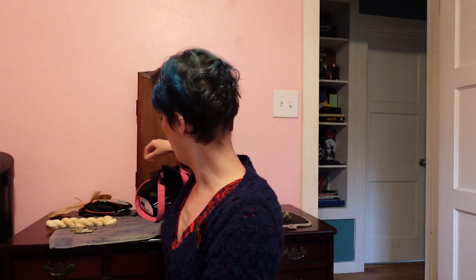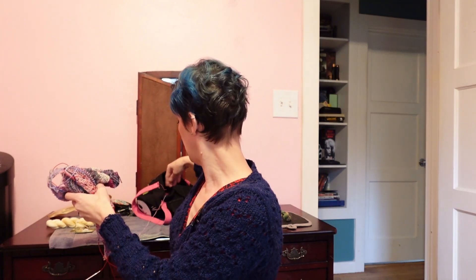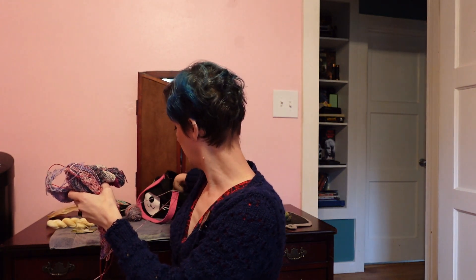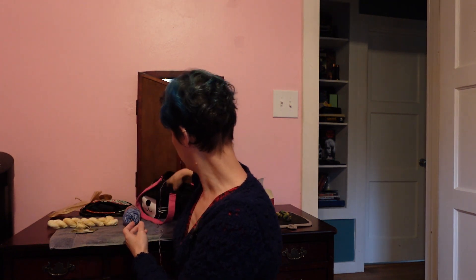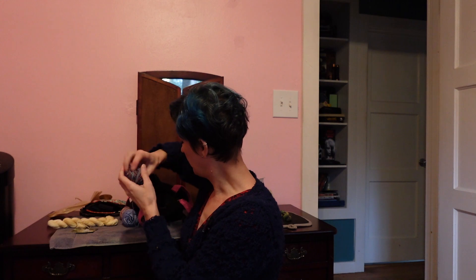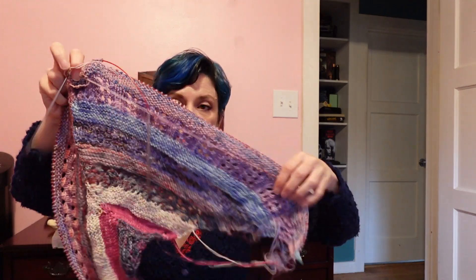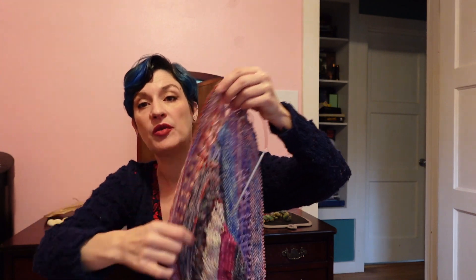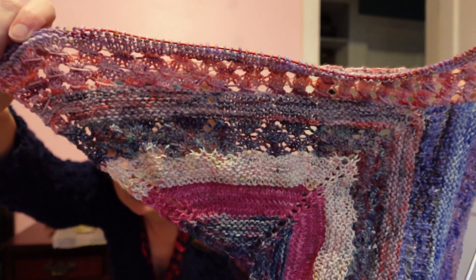I did get some work done on the grand opening shawl last night. I was able to finish clue 10 and most of clue 11, but did not actually finish it. On clue 10, if you remember, we put these stitches on hold - this was the side I was working on. And now we have picked up stitches on the other side. Clue 10 was this really neat texture - I'm going to get a little closer so you guys can properly see it.